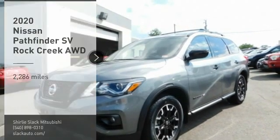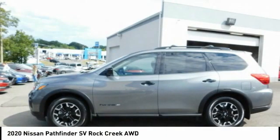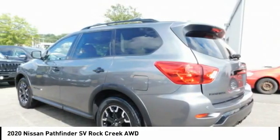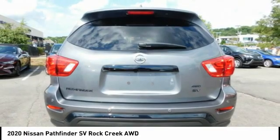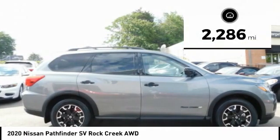You are going to love the 2020 Pathfinder. The Pathfinder has a premium interior with three rows of seating for up to seven passengers, as well as versatile seating and cargo configurations. This SUV appeals to both truck lovers and car lovers. This vehicle has less than 3,000 miles.